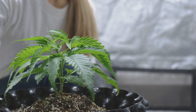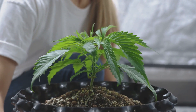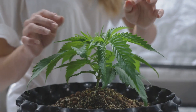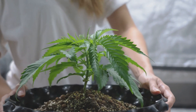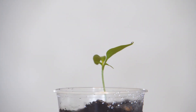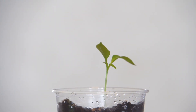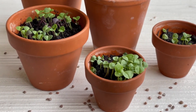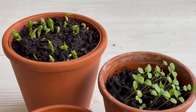Light plays a different role in germination compared to later stages of growth. While some seeds, like lettuce and basil, need light to germinate, others like beans and squash can sprout in darkness. But once your seedlings break the surface, they will need plenty of light to grow strong and healthy. A common mistake is not providing enough light once seeds germinate, which leads to leggy seedlings — tall, weak plants stretching toward the light. Ideally, seedlings need 12 to 16 hours of bright light per day. If you don't have enough natural sunlight, consider using grow lights placed just a few inches above the seedlings, and keep adjusting the height of the lights as the seedlings grow.